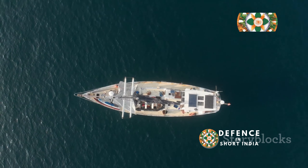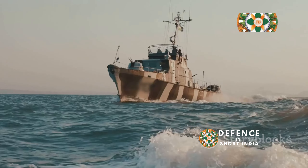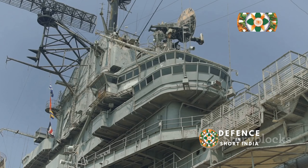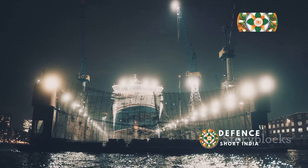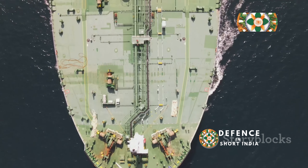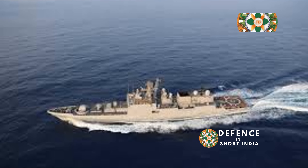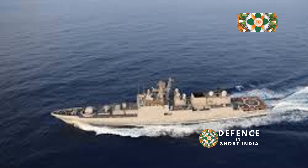INS Shivalik boasts an overall length of 143 meters, making it one of the larger vessels in its class. This length allows for a variety of onboard systems and capabilities, a beam of 16.9 meters, which provides stability and ample space for equipment and crew quarters, and a draft of 4.5 meters. Its displacement is approximately 6,200 tons at full load. These dimensions provide a balance of size, speed and maneuverability, making it versatile for various missions and allowing the ship to operate effectively in a wide range of maritime environments. The ship is powered by a combined gas and gas propulsion system.